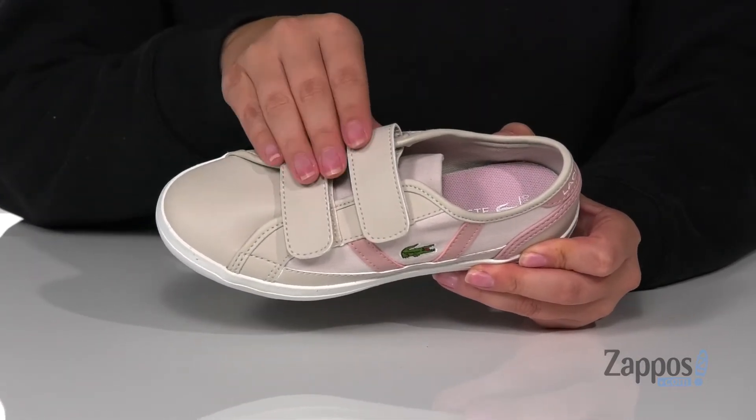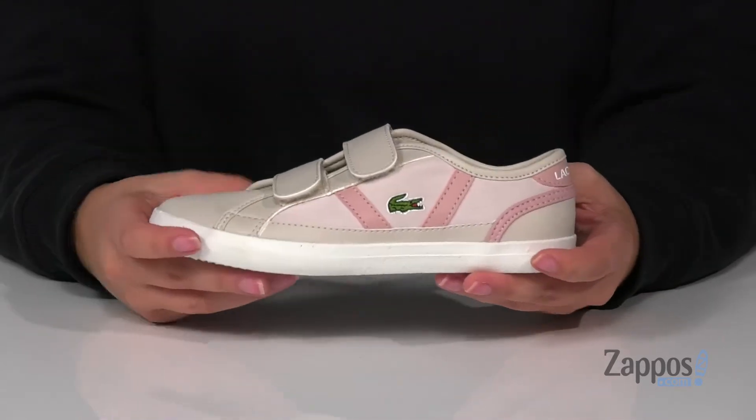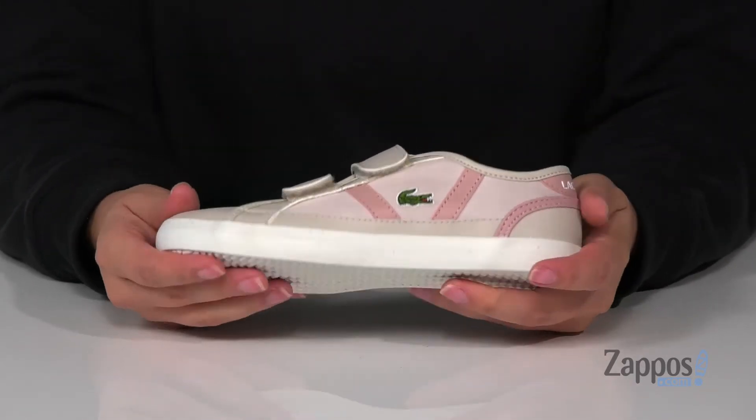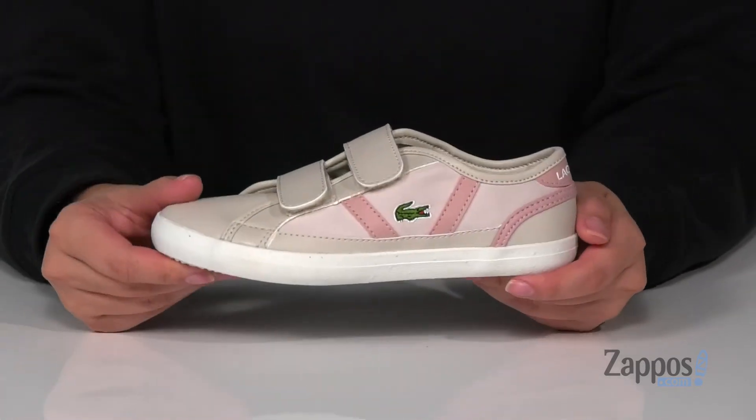there are two hook and loop straps, so your kids can slip these on all by themselves and get a custom fit. That midsole is flexible so they can step with ease, and underneath is a textured outsole for traction. Add these sneakers to your kids' closet — they're by Lacoste Kids.